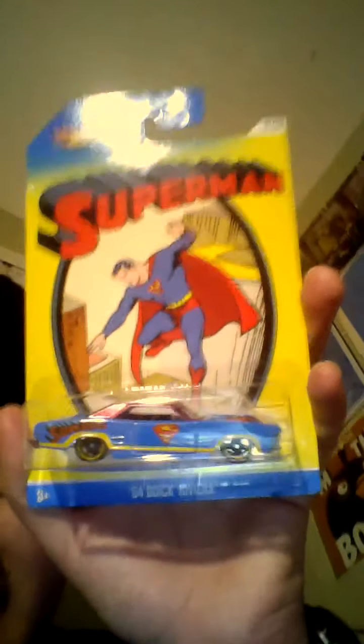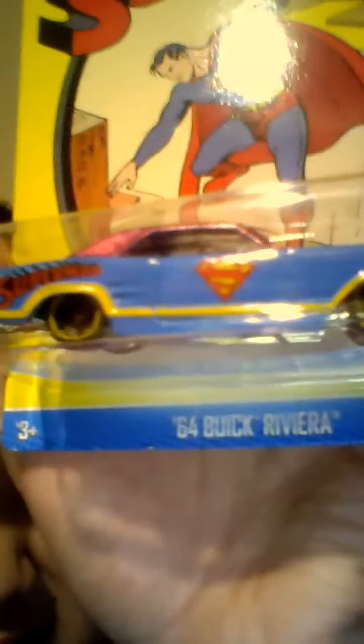Maybe some other time I'll go into greater detail on it. There's the Back to the Future — these are the parts of the car. The second thing I got is a Superman car. It's got the first comic on the cardboard packaging, and then it's got this '64 car listed there — pretty cool.